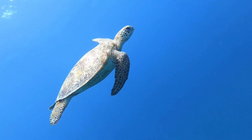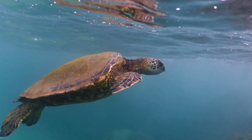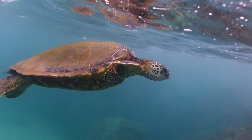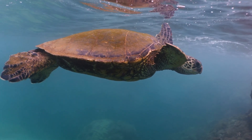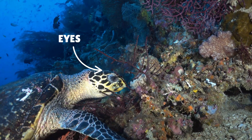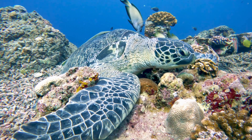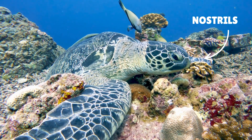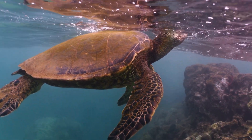Sea turtles can grow pretty big. Some are the size of a small suitcase, but others, like the giant leatherback, can grow as long as a car and weigh more than a cow. Their eyes are perfect for spotting jellyfish and other tasty treats in the deep.